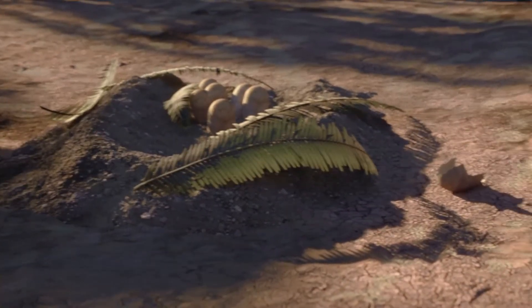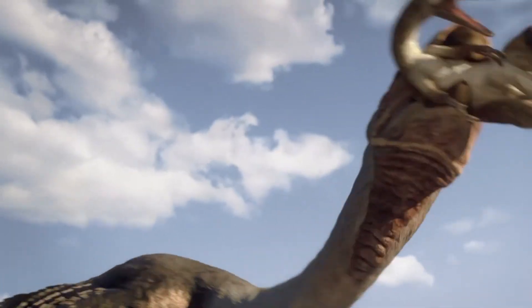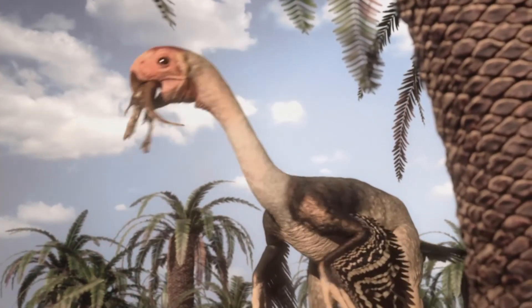But two lost eggs are the least of its problems. Some nest raiders are bigger than others.